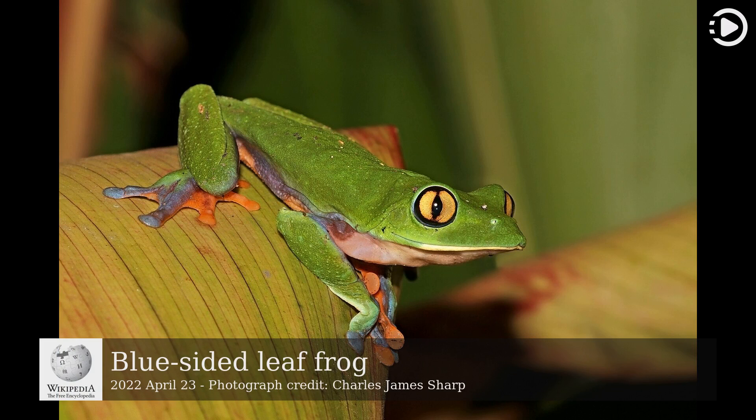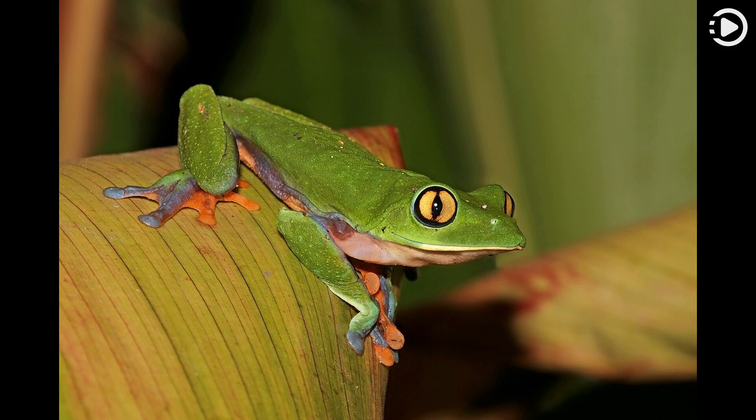The blue-sided leaf frog, Agalychnis annae, is a species of tree frog in the family Phyllomedusidae, native to the tropical rainforests of Central America. It is known only from the central valley of Costa Rica on the slopes of the Cordillera de Talamanca, the Cordillera de Tilarán, and the Cordillera Central, at altitudes between 601 and 1650 meters (2000 and 5400 feet).